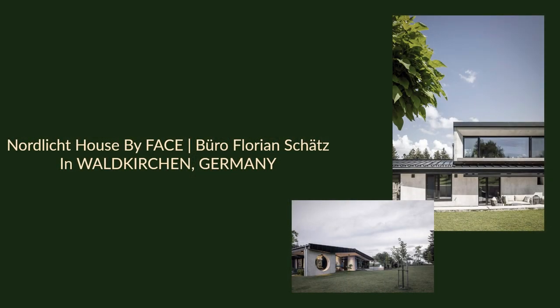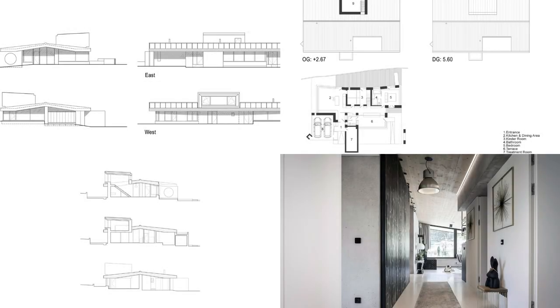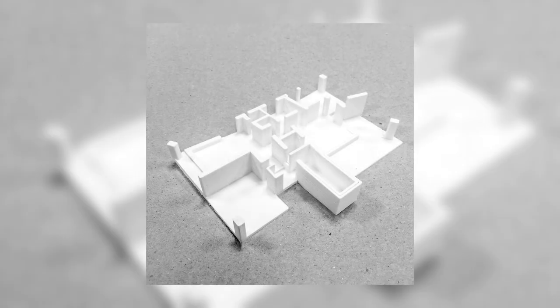This approach helps preserve the smooth aesthetic while, conversely, preventing capillary cracks. Spruce trees from the nearby forest were used to form the exposed concrete walls, leaving their poetic imprint.